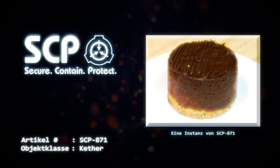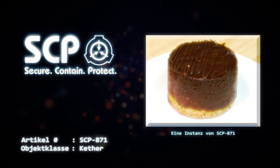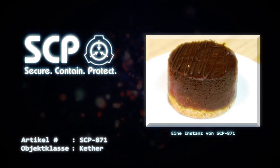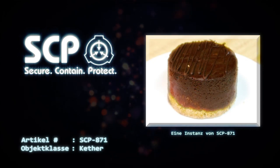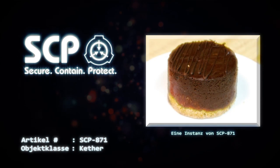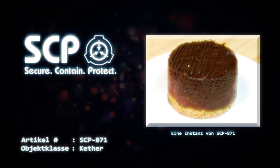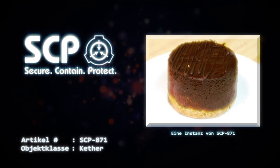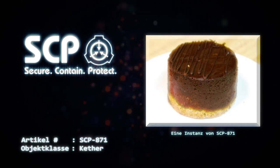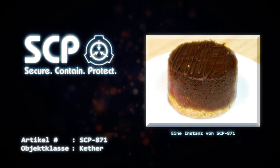Anschließend sind Metallplatte, Tisch und Zelle als Vorbereitung auf die nächste Instanz zu reinigen. D-Klasse-Personal, das sich beim Verzehr einer SCP-871-Instanz als kooperativ erwiesen hat, darf sich freiwillig an weiteren Verzehrvorgängen beteiligen. Personal, welches sich als außerordentlich nützlich erwiesen hat, darf seine monatliche Terminierung verschieben lassen. Diese Mitarbeiter dürfen unter keinen Umständen mit anderen SCP-Objekten interagieren.